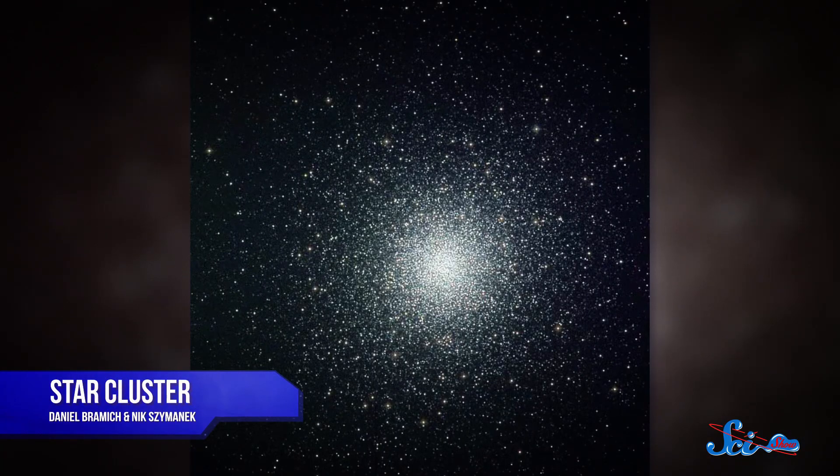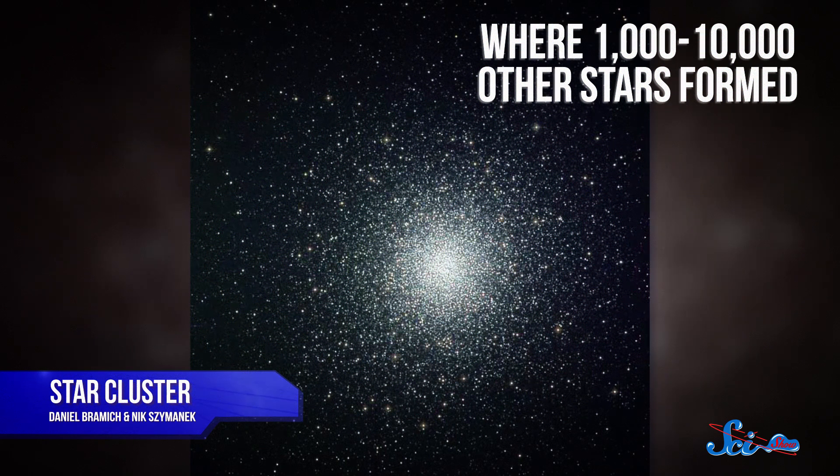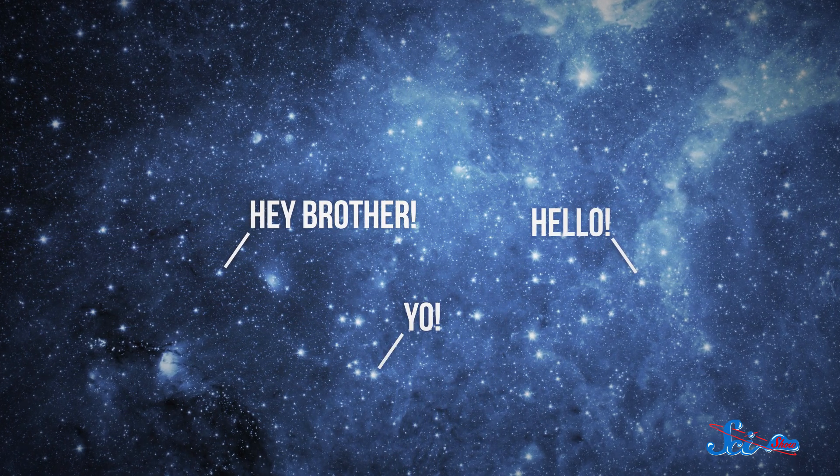Four and a half billion years ago, the Sun pulled itself together from gas collapsing inside a giant molecular cloud. But it didn't do it alone. It was born in a star cluster where somewhere between 1,000 and 10,000 other stars formed, all at the same time and from the same cloud. Which means our favorite star may have thousands of solar siblings, many of them probably just like it elsewhere in the galaxy.